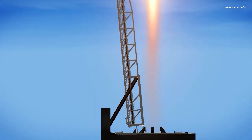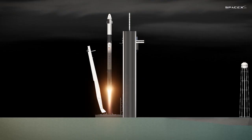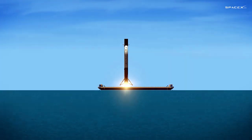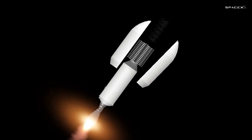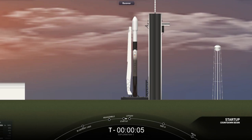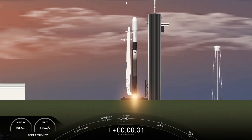Falcon 9 has cleared the tower. T-minus 15. T-minus 10, 9, 8, 7, 6, 5, 4, 3, 2, 1. Engines full power. Liftoff.